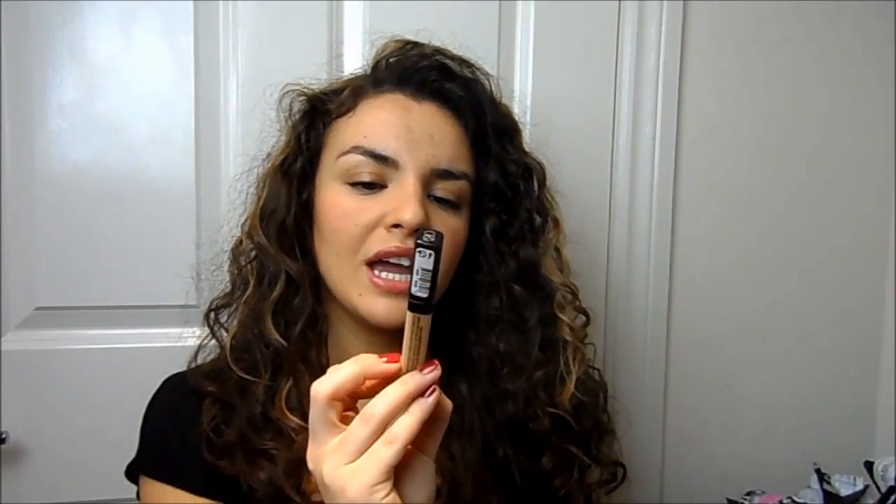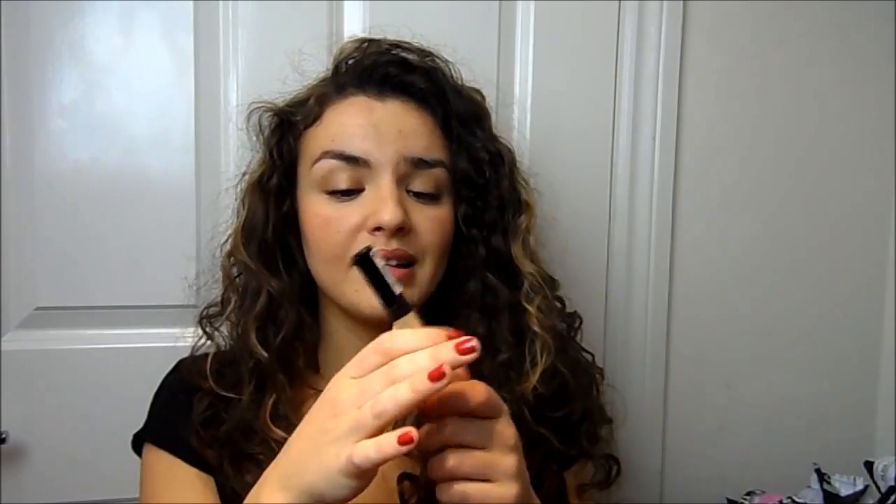I also picked up a concealer — the Maybelline Fit Me concealer, which so many of you have recommended. I've got it in shade number four. I do like it, and I can see how people think it's similar to the Collection 2001, but I feel the Collection one has more coverage. This is a bit more natural under the eye area and blends nicely, so I like it — I'm just not in love with it yet.